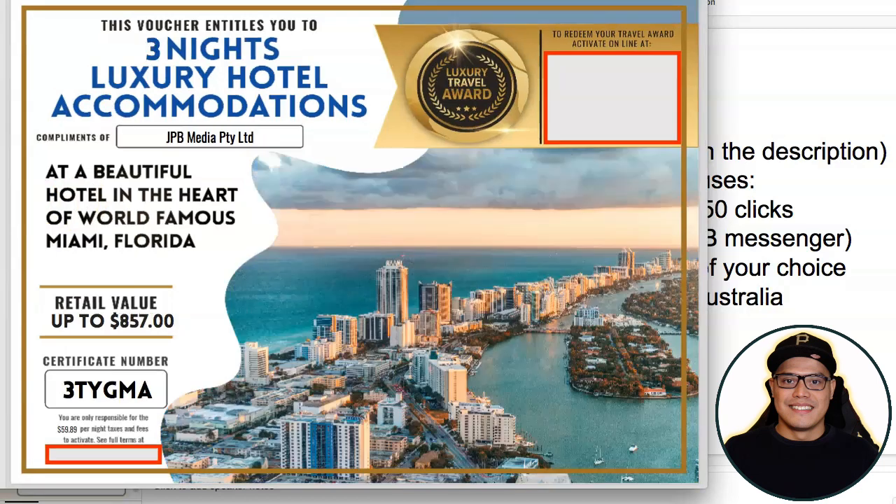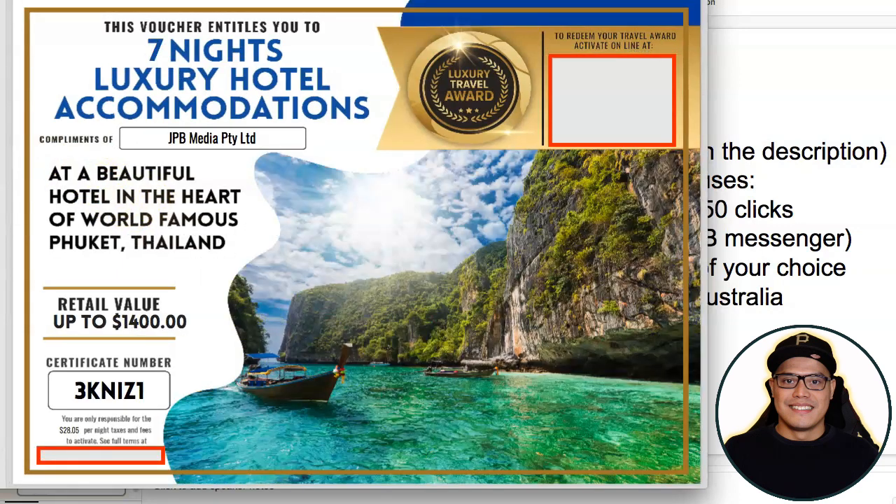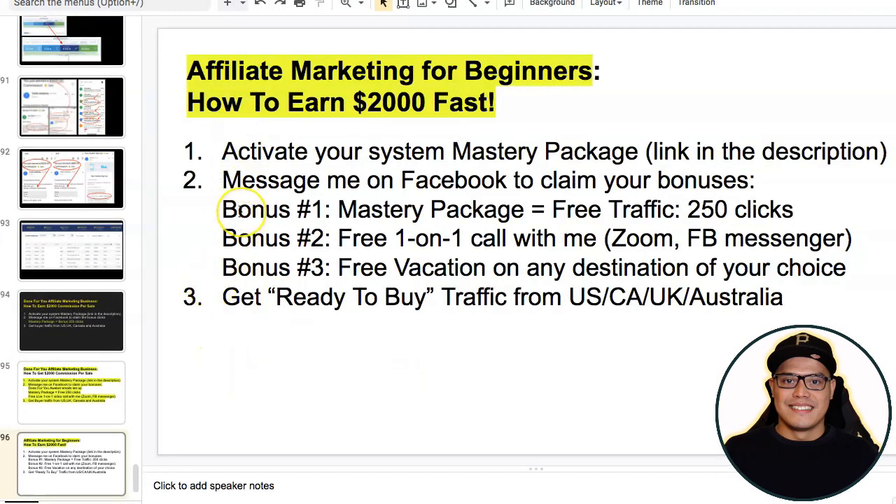These are some of the vacation vouchers that you can get. If you want to go to Miami, Florida, this is valued at $857 and you can get it one hundred percent for free. Or if you want to go to Boracay, Philippines, this is a four-night vacation valued at $925, also one hundred percent for free — paid for by my company.